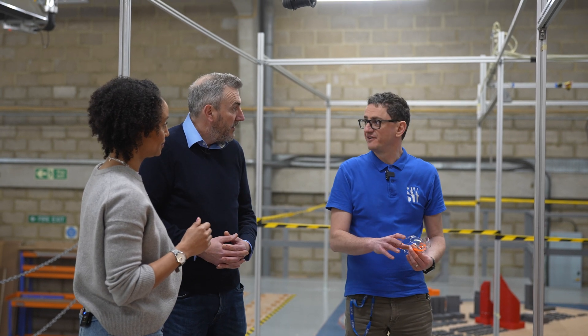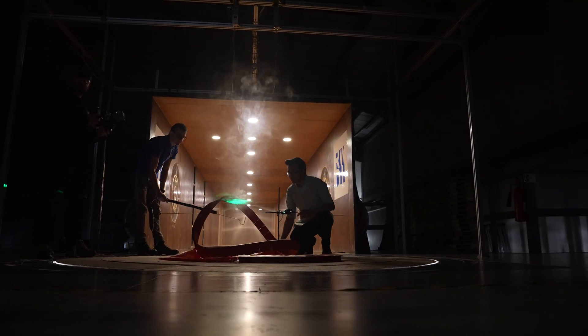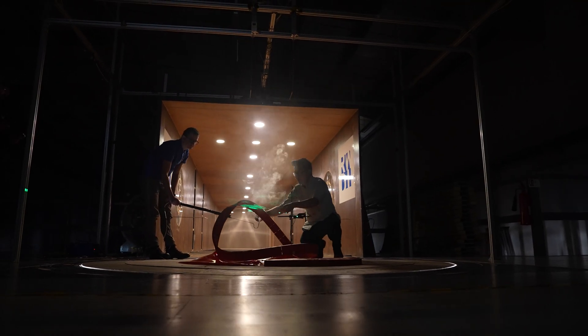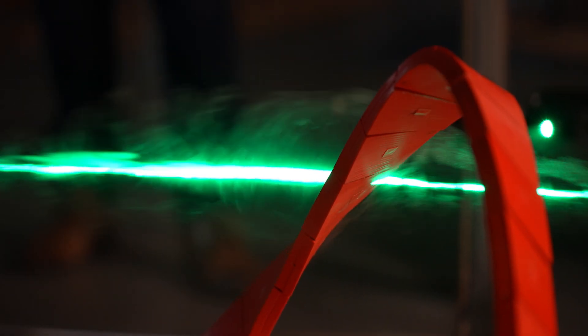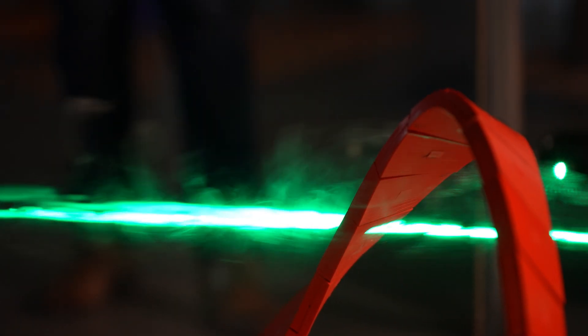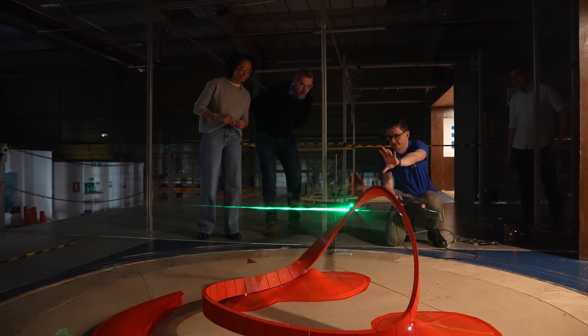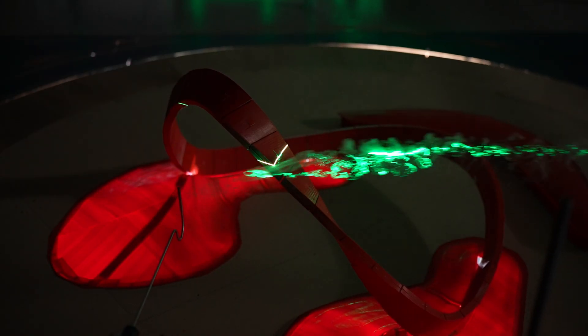So we're going to do a laser flow visualisation now. If you'd just like to pop these on and we'll drop the lights. You should be able to see from above some very clear vortices there. You can kind of see how the flow's splitting around the building — you can see it's shooting up over. My mind is absolutely blown. That was so incredible, much more exciting than I was expecting to see. It's stunning the structure, the way that it'll work.